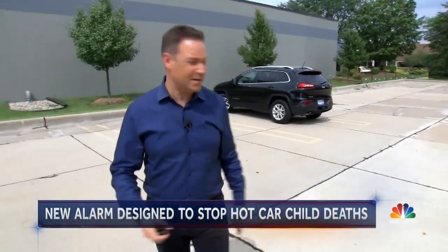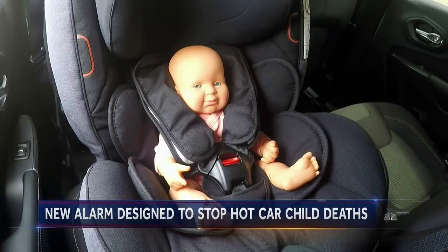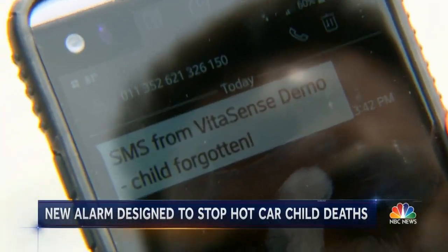It's only been a few seconds here. Attention — there it goes. An unattended child has been detected. That fast. And the lights are blinking, and I'm going to keep an eye on my screen here. Yep, there it is. There's the text message right there.